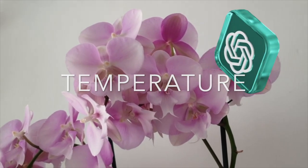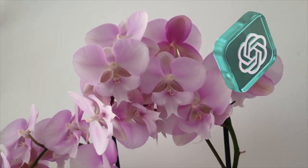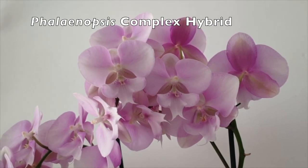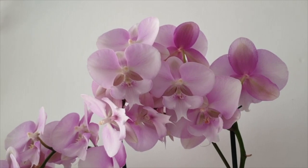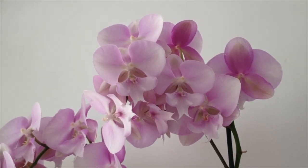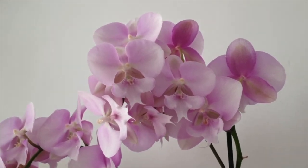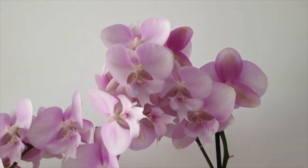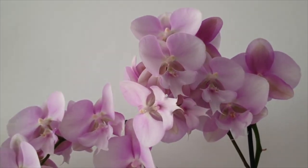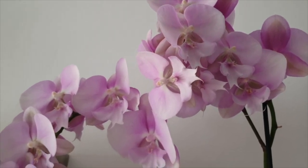Temperature: Phalaenopsis orchids thrive in temperatures between 60°F (15°C) and 80°F (27°C) during the day. They can tolerate slightly cooler temperatures at night, around 55°F (13°C) to 65°F (18°C).